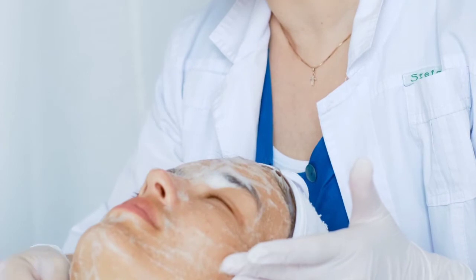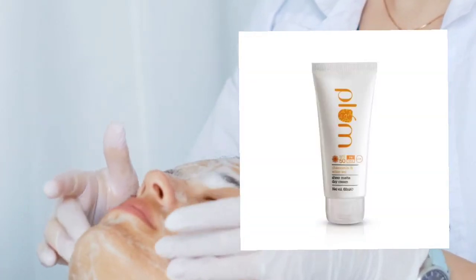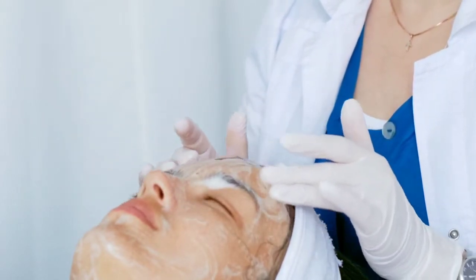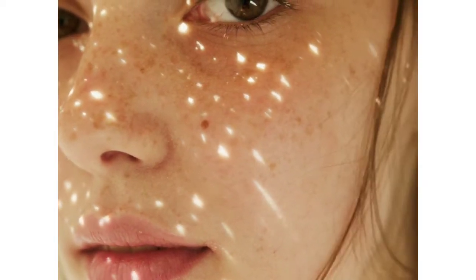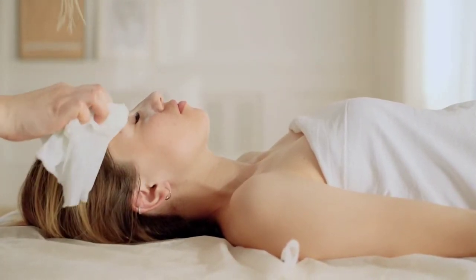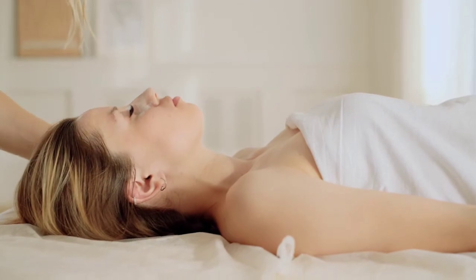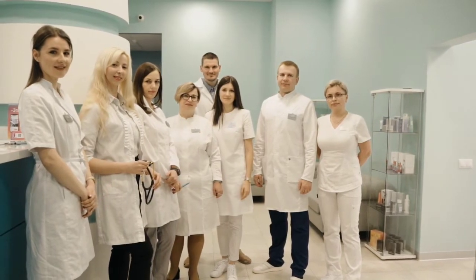Today's video has been requested by a viewer and it is on the Plum Chamomile SPF 50 Day Cream. The Plum brand claims it is a soothing, antioxidant-rich, sheer matte day cream with broad spectrum UVA and UVB protection, SPF 50 PA+++. They say it protects from sun damage, has a light matte powder texture with no white cast, contains chamomile to soothe skin after sun exposure, is 100% vegan, good for the planet, and recyclable.